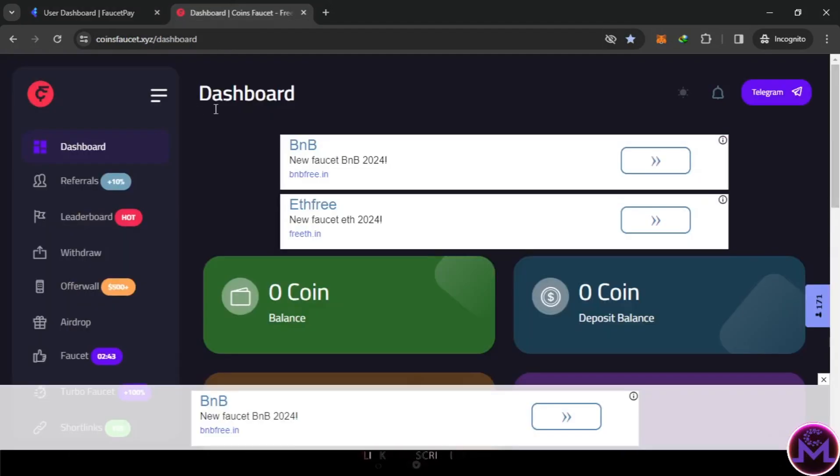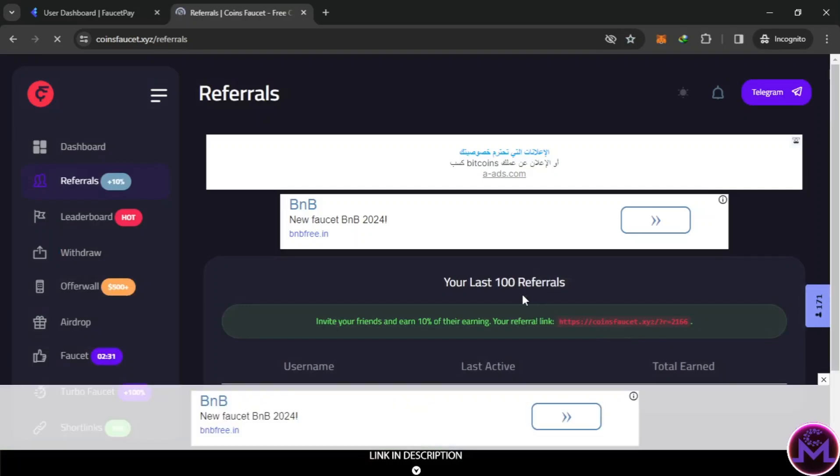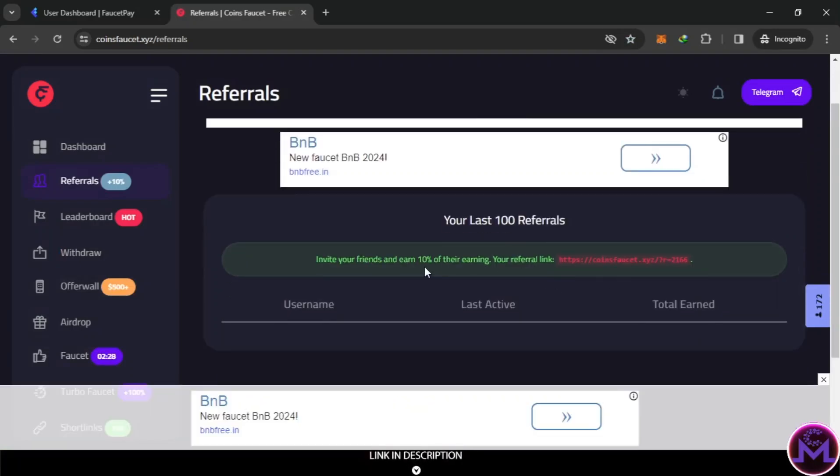Now, how can you increase your earnings? You can do it from here. First, if you share your referral link with your friends and they work, you'll get bonuses. They give you 10% of your friends' earnings - this is free for you; they don't take it from your friends. When they work, you earn 10%. You can find your referral link in the referral section.